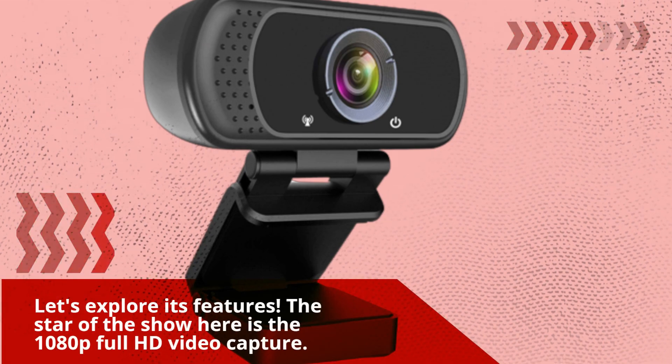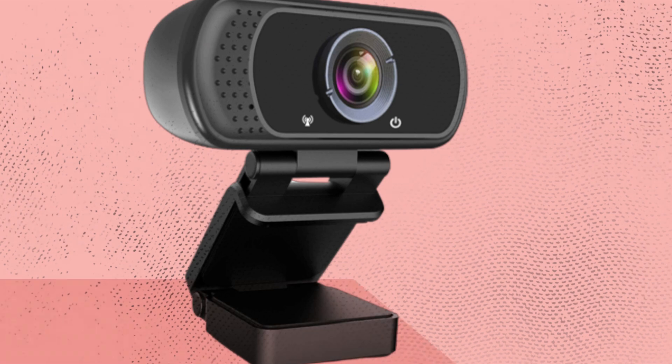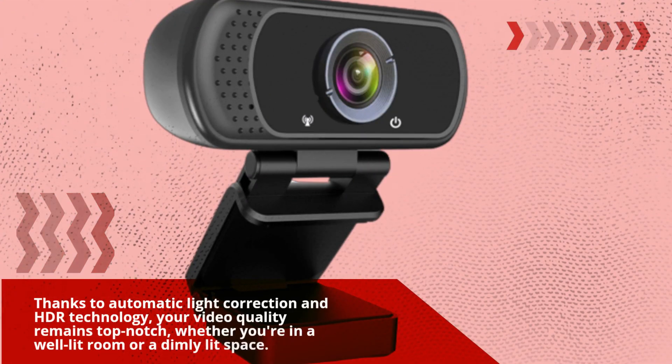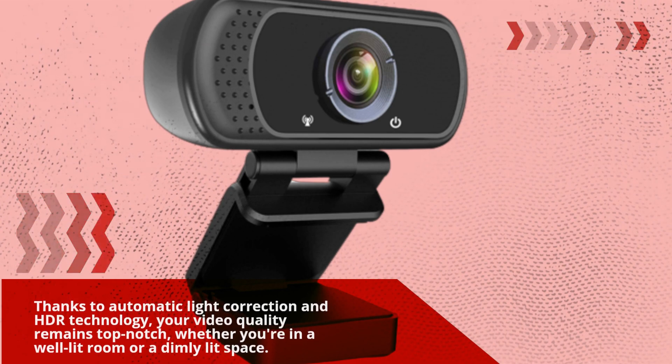The star of the show here is the 1080p Full HD video capture. This webcam delivers crisp and crystal-clear video at a smooth 30 frames per second. Thanks to automatic light correction and HDR technology, your video quality remains top-notch, whether you're in a well-lit room or a dimly lit space.